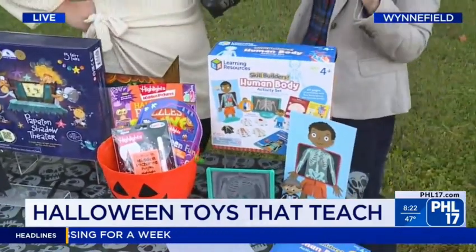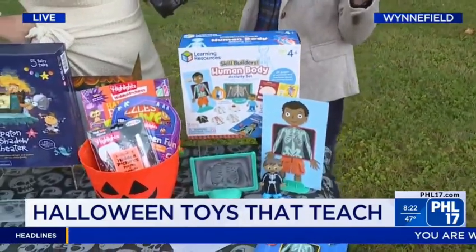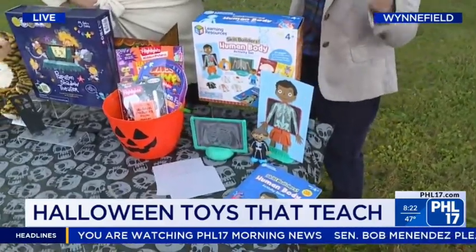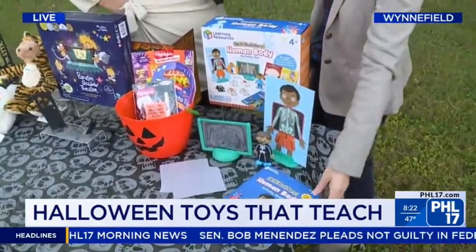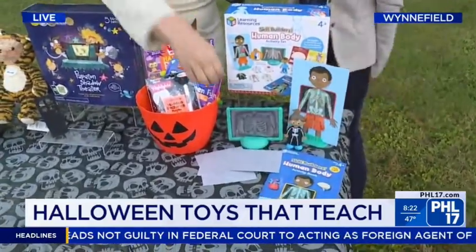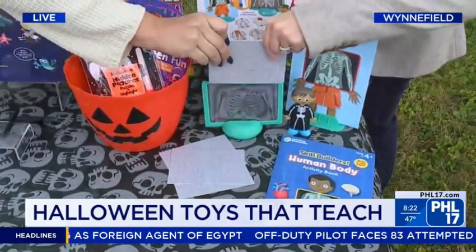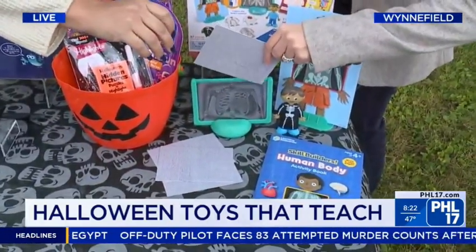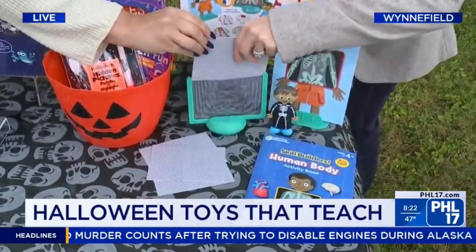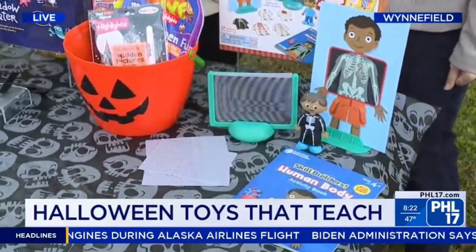Last but not least, the Skill Builders Human Body Set from Learning Resources. Of course we're focused on the skeletal system, but all of the systems are included here where kids can learn body functions, organs, building that vocabulary. And there's this little magic x-ray where they can slide it in and name some bones. That is so cool — you just slide it right in and it's a new bone. Very cool.